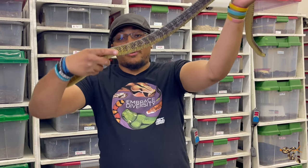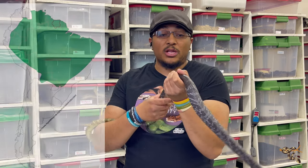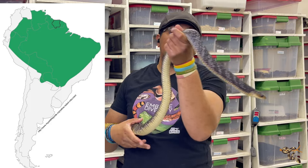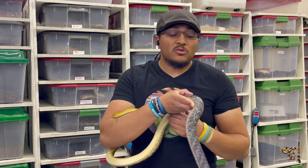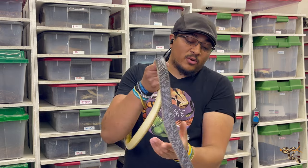The yellowtail cribo is originally found in South America and their range is actually pretty large. They extend from the very top northern part of South America — like Venezuela and Colombia — all the way down to the northern part of Argentina, spanning quite a bit mostly along the western side, not too much into Brazil or Paraguay.